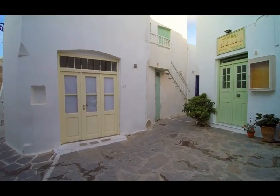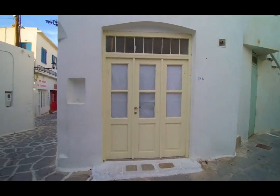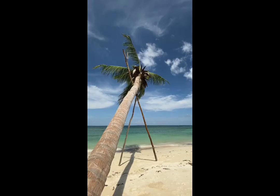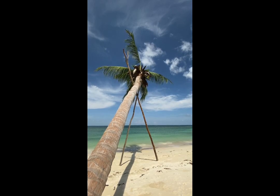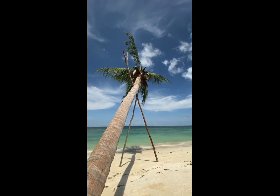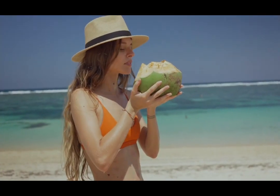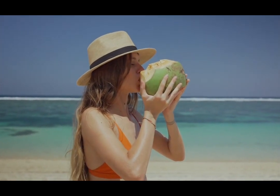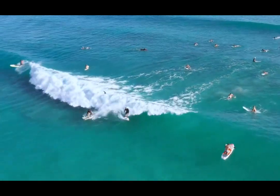Next up, we have the stunning Sheila Beach, a pristine stretch of sand that will make you feel like you've discovered your own slice of paradise. Whether you want to bask in the sun, take a dip in the crystal-clear waters, or simply stroll along the shore, Sheila Beach provides the perfect backdrop for relaxation and rejuvenation. Don't forget your sunscreen.